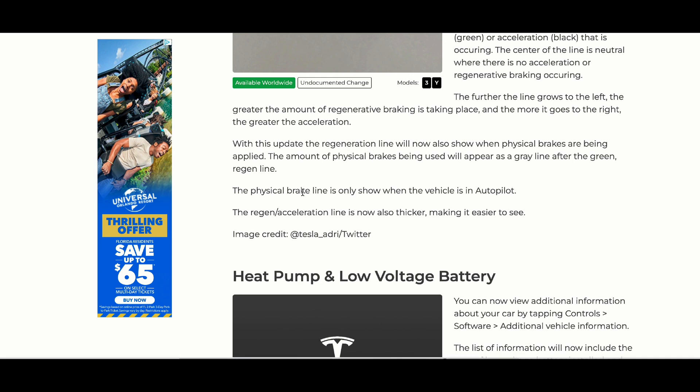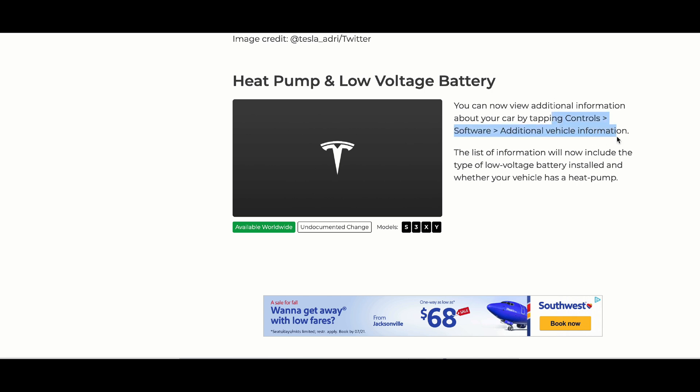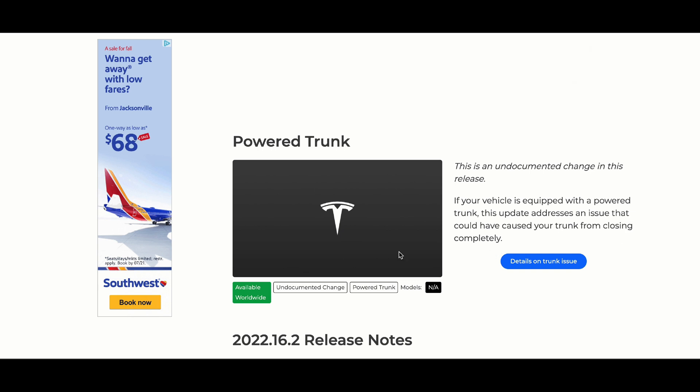With this update, the regeneration line will now also show when physical brakes are applied — but the physical brake line only shows when you are in Autopilot, so keep that in mind. If you're driving the vehicle yourself, you will not see these changes. Also beneficial given a lot of issues with the low voltage 12-volt battery: if you go to Controls > Software > Additional Vehicle Information, it'll now show if your vehicle has a heat pump or the type of low voltage battery installed. Lastly, for vehicles equipped with a power trunk, the update addresses an issue that could have caused the trunk not to close completely — I actually had that issue personally.